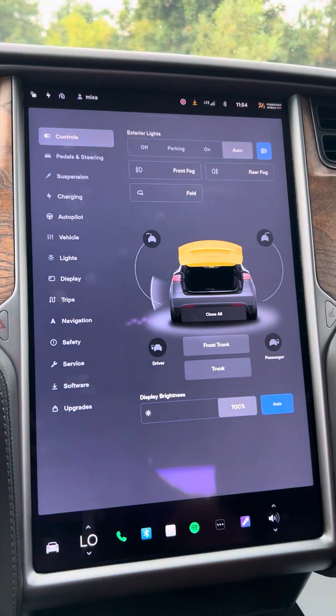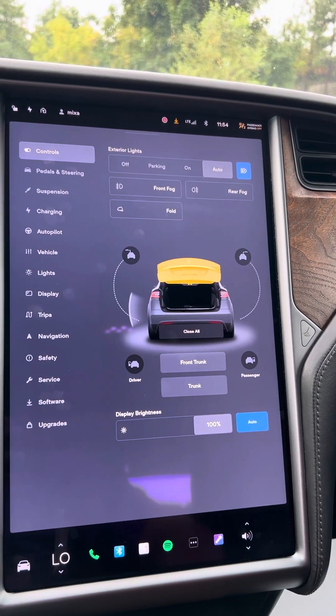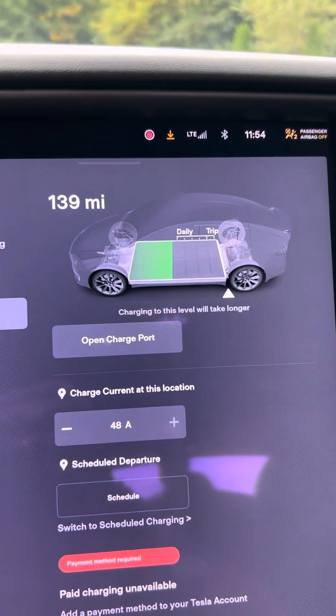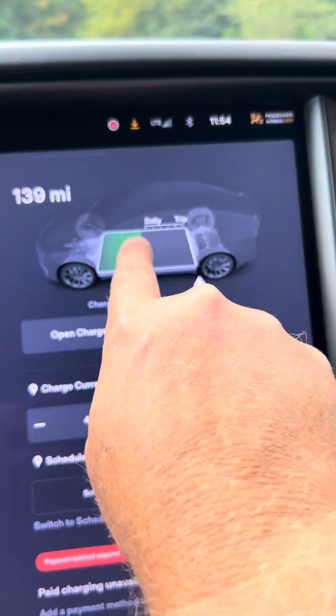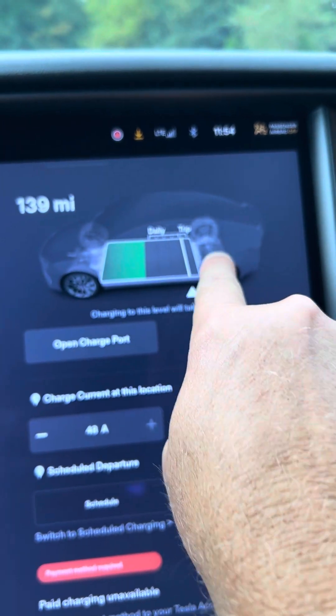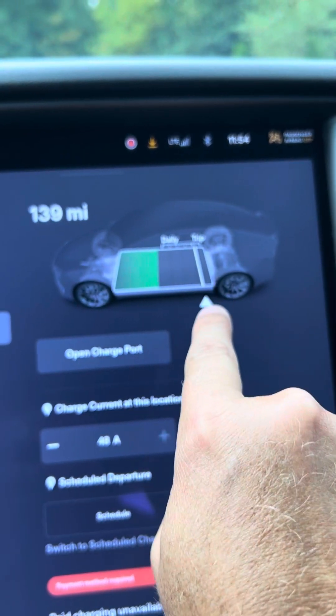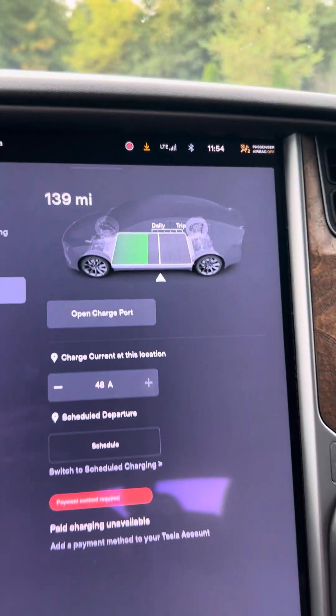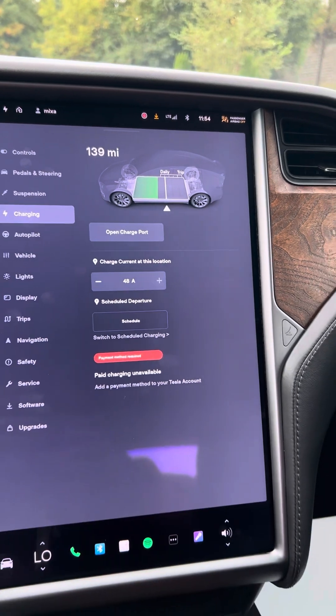You would be very proud to be driving this car. Look at the charging — if you want to increase your charge all the way up for a trip, you just scroll that up. For daily use, you charge right there.